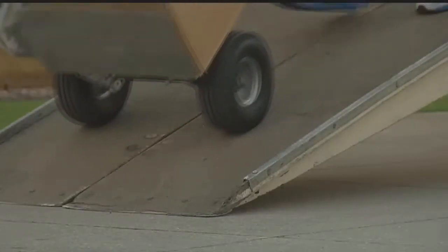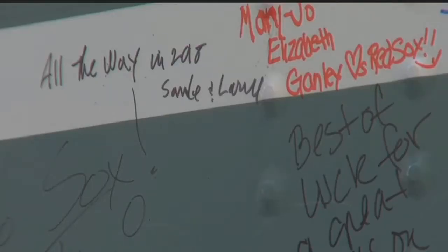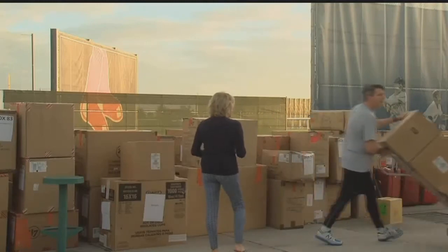So dolly after dolly from 7 a.m. to nearly 10, the truck covered with well-wished signatures from fans was finally empty. Another job well done and one that never gets old.